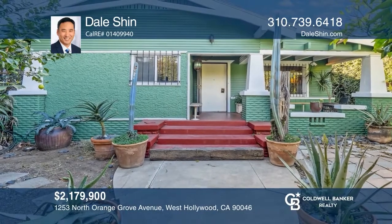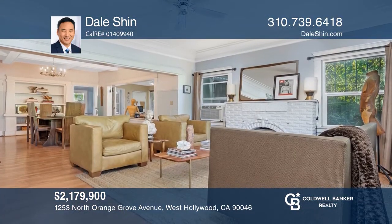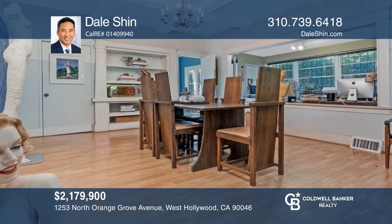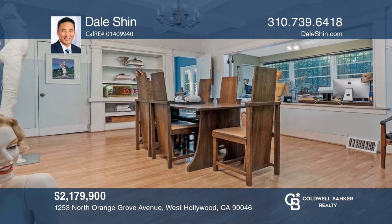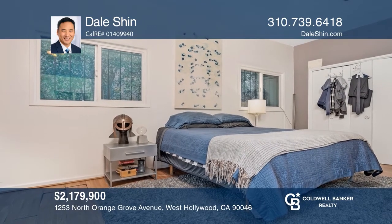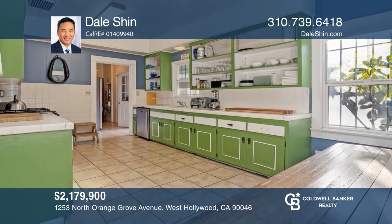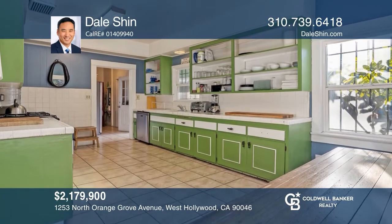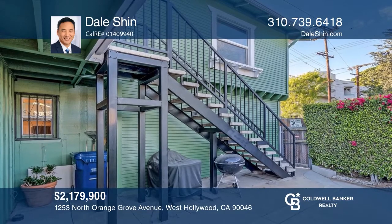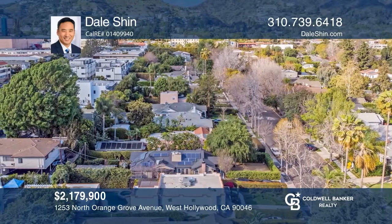This is a unique opportunity to own a versatile property in West Hollywood. The property is comprised of a main house and two additional units. The three-bedroom, two-bath main house has classic details like tapered columns, exposed rafters, and extended eaves covering the front porch overlooking a private yard. The two-story building in back has two units, each with two bedrooms and one bath. Both buildings have been recently painted and the main house has upgraded copper piping. Come see it in person with Dale Shin.